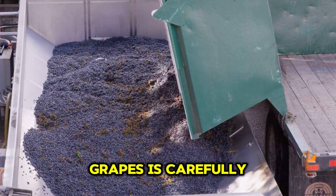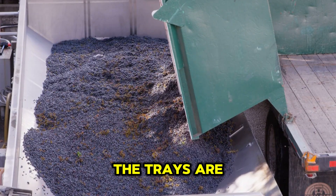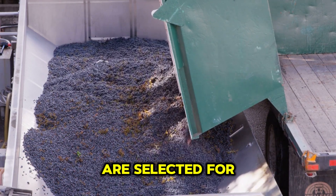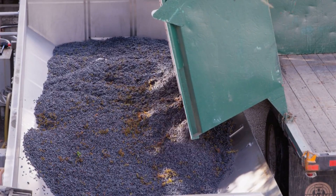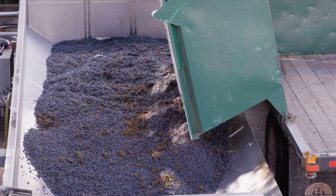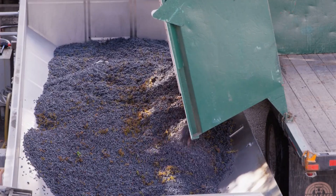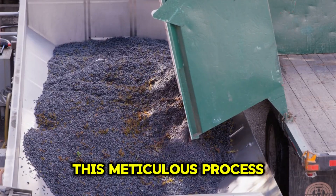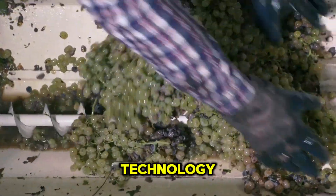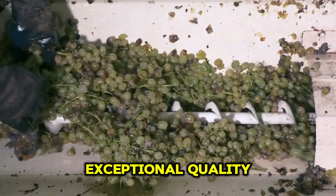Each bunch of grapes is carefully picked by hand and placed on trays for further processing. The trays are then transported to the market, where only the freshest and ripest grapes are selected for sale. This meticulous process, fueled by a combination of traditional farming methods and modern agriculture technology, produces grapes that are not only beautiful to look at, but also of exceptional quality.